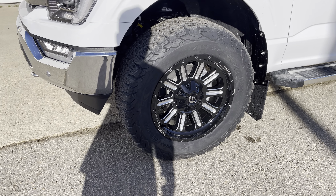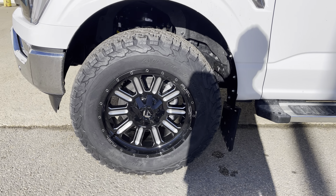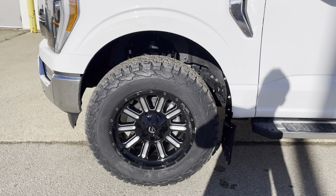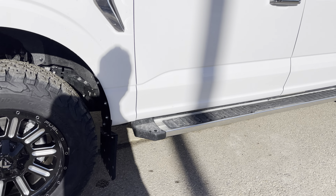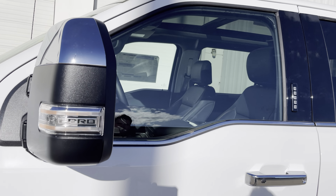Under the hood is the powerful 3.5-liter twin turbo V6 engine mated to a 10-speed transmission that is awesome on fuel and super silky smooth to shift. It also has the max trailer tow package upgrade, so this can tow the max trailer tow in its configuration.